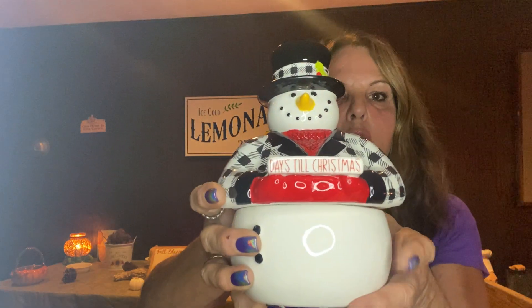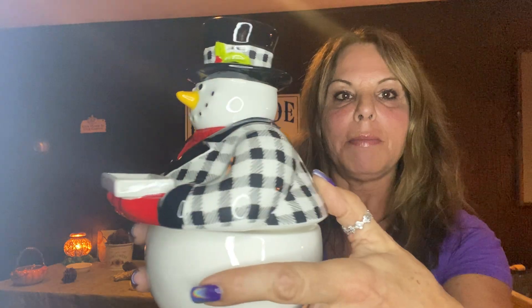I'm going to show you our warmer of the month, and then we'll go over prices. Our warmer of the month — I mean, I love, love, love it. It is an element snowman. Look at him. Oh my God, I love him.